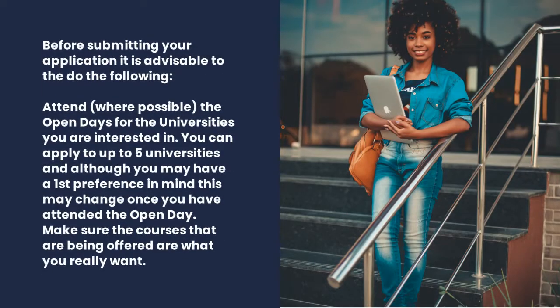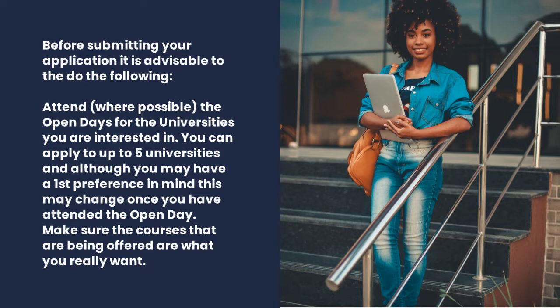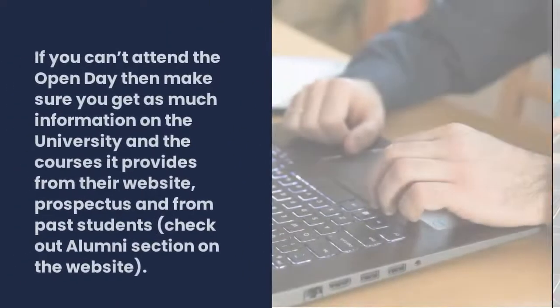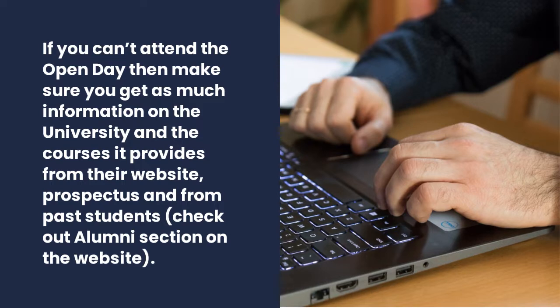Before submitting your application it's advisable to do the following. Attend, where possible, the open days for the universities you're interested in. You can apply to up to five universities, and although you may have a first preference in mind, this may change once you've attended an open day. Make sure the courses being offered are what you really want. If you can't attend the open day, make sure you get as much information on the university and the courses it provides.